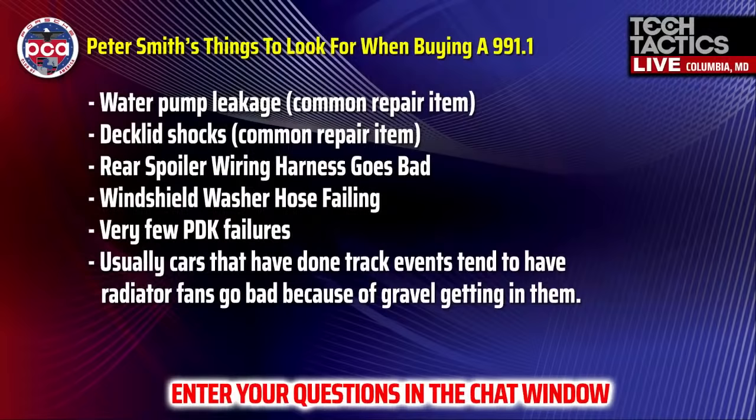Let's talk about what can go wrong with these cars. We reached out to Peter Smith, our go-to Goldmeister tech out in California. He says these things are fantastic — there are minor everyday things that could possibly go wrong. Running through the list: water pump leakage on a 10-year-old car is not shocking. Deck lid shocks on most Porsches for some reason don't last very long. The rear spoiler wiring harness can go bad.